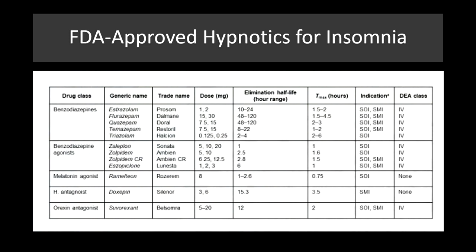The non-benzodiazepine agonists, or BZRAs, are ones you're probably more familiar with, which include Sonata, Ambien, and Lunesta. We'll talk a little bit about a melatonin agonist, and then I'm going to finish out this section with some alternatives as well as over-the-counter drugs used to treat insomnia.